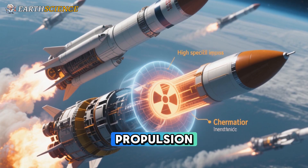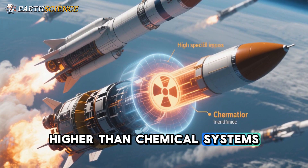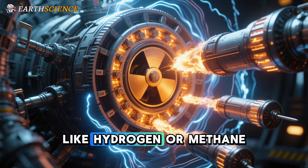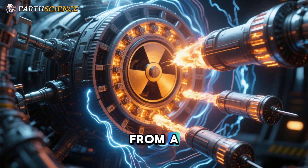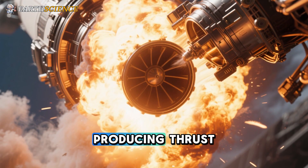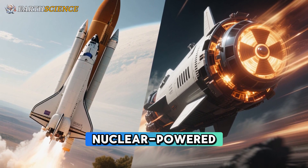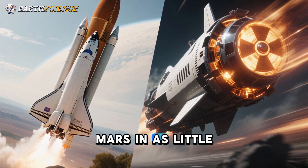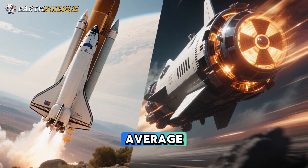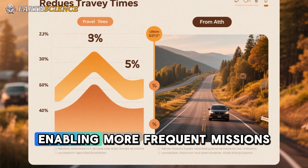Enter nuclear thermal propulsion — a game changer with ISPs up to 3 times higher than chemical systems, potentially reaching 900 seconds or more. NTP works by heating a propellant like hydrogen or methane using the intense energy from a nuclear fission reactor. The superheated propellant expands rapidly through a nozzle, producing thrust with far less fuel consumption. This efficiency translates to shorter trips: a nuclear-powered Starship could reach Mars in as little as 52 days under ideal planetary alignments, or 88 days on average — a dramatic cut from current timelines, reducing exposure to space hazards and enabling more frequent missions.